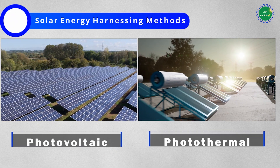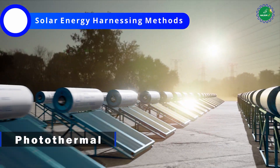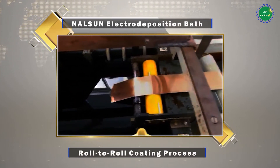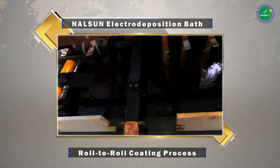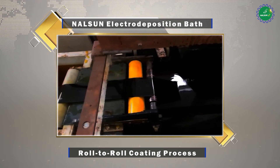Solar thermal conversion is the simplest and most direct method of harnessing solar energy. In the late 1980s, CSIR NAR developed Nelson's solar absorber coating technology for domestic water heater applications using the electro-deposition method.